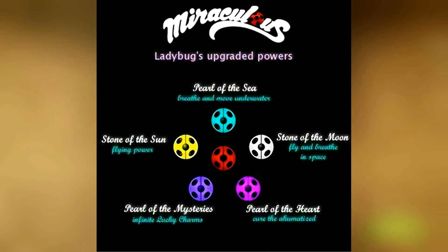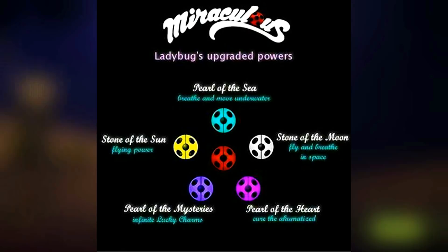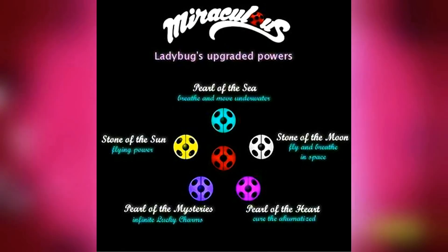So the list itself has been out for a while, but since Siren will be coming out next, I think it'd be a good time to really dive in to see what the deal with the powers is. In total there are 5 upgrades, each with a different color scheme and use.